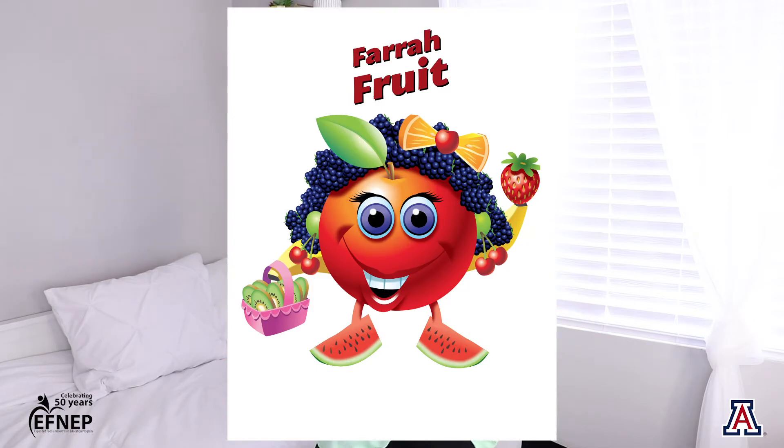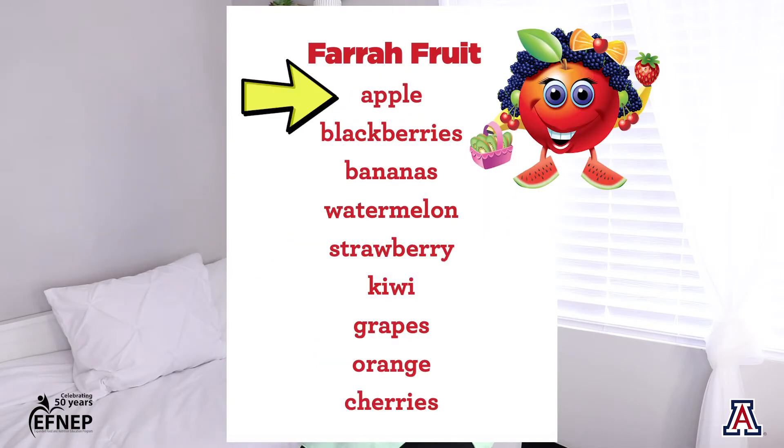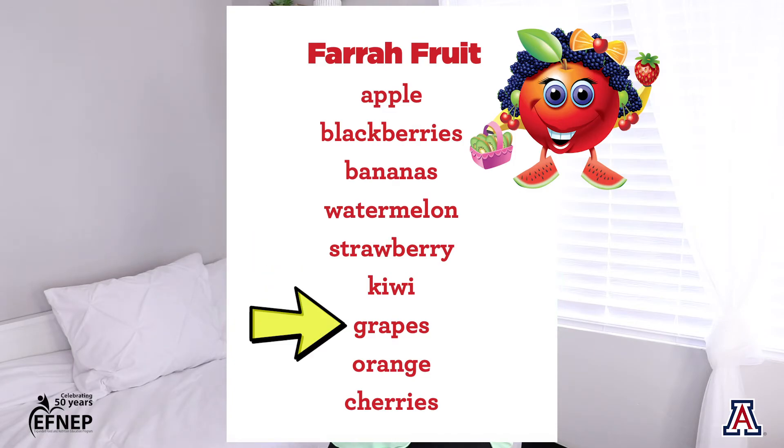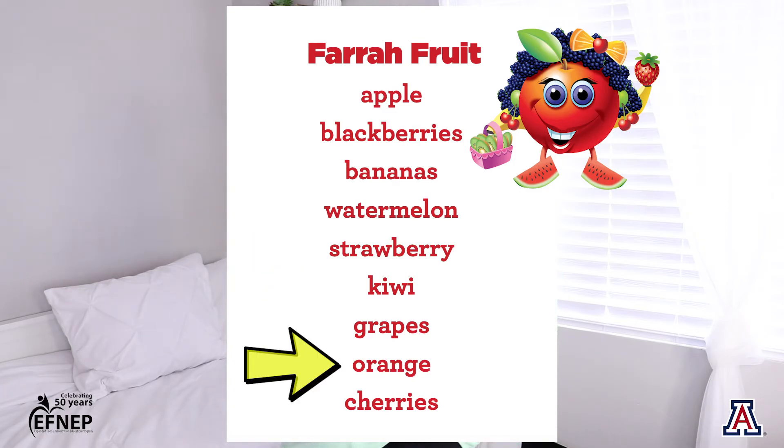I want to introduce you to five of my friends that may help you remember the five different food groups. This is Farrah Fruit. Farrah Fruit is made out of an apple, blackberries, bananas, watermelon, strawberry, kiwi, grapes, oranges, and cherries.